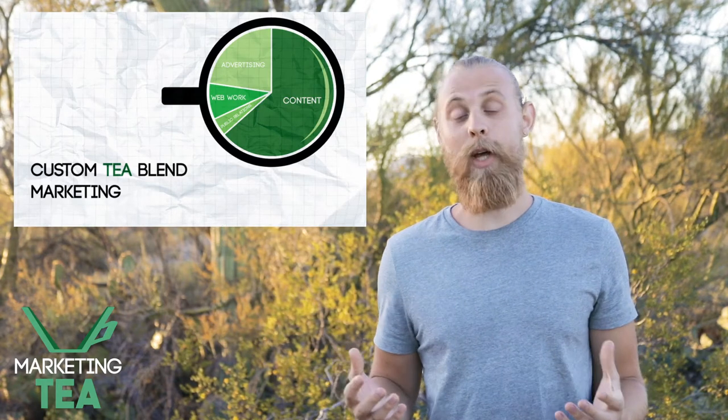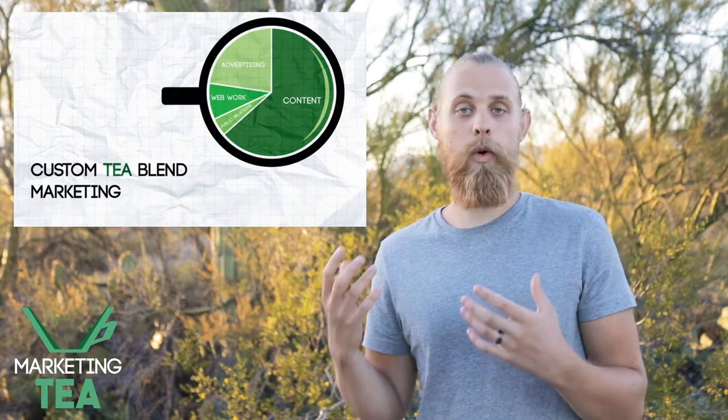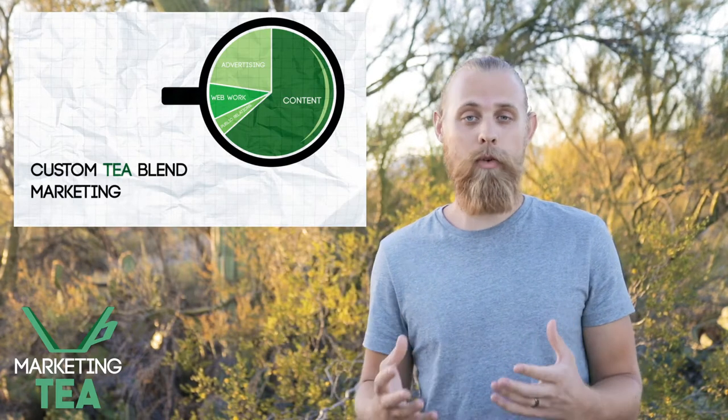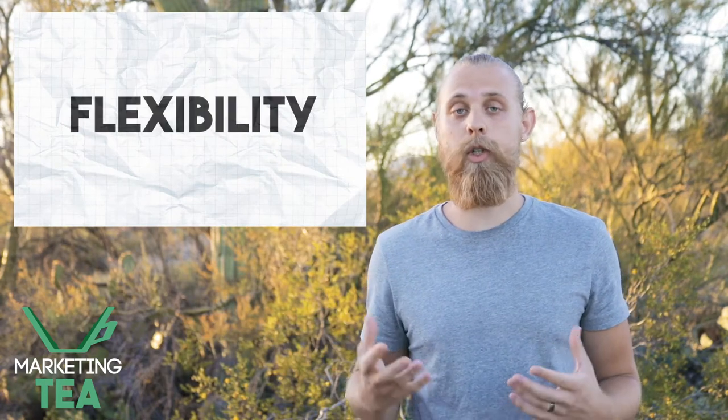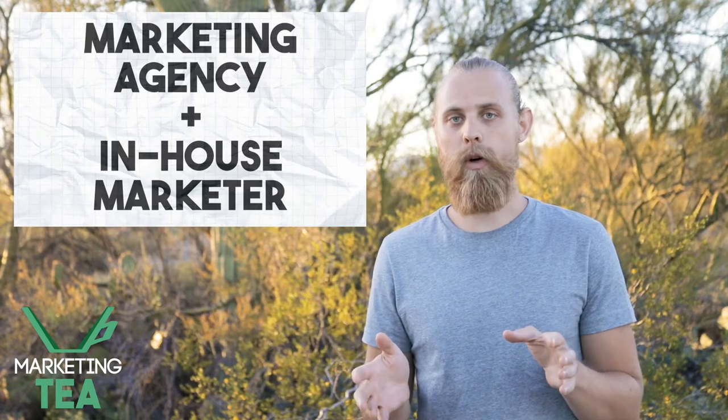The custom tea blend is something that we've been working on at Marketing Tea for several months and we were really excited to release it. The timing of the coronavirus pandemic was actually perfect for us to talk about a moment in marketing that requires serious flexibility for small business owners. What we've done with the custom tea blend strategy is bridged the gap between marketing agencies and an in-house marketer. And here's how it works.